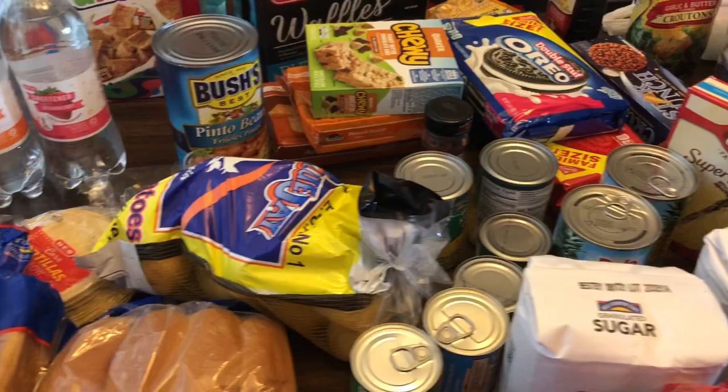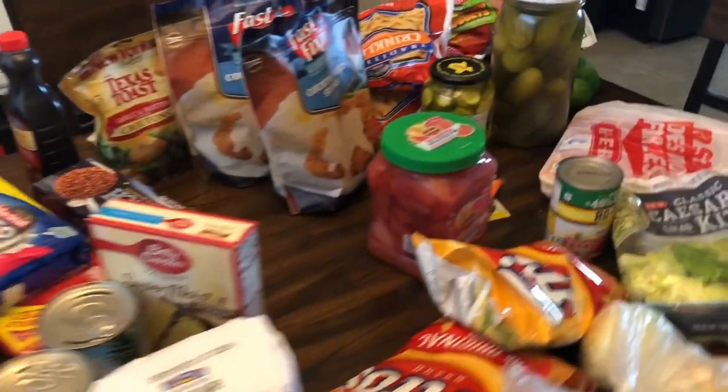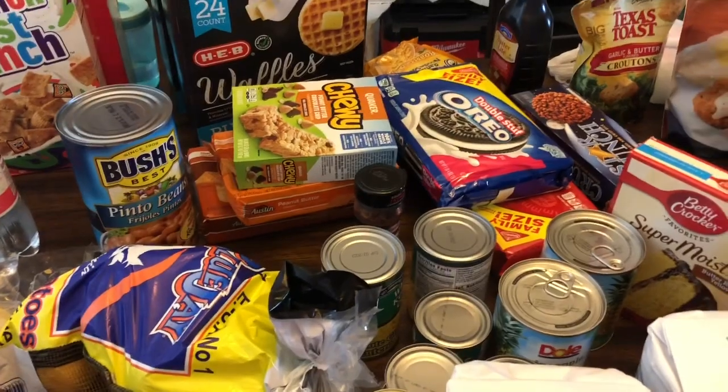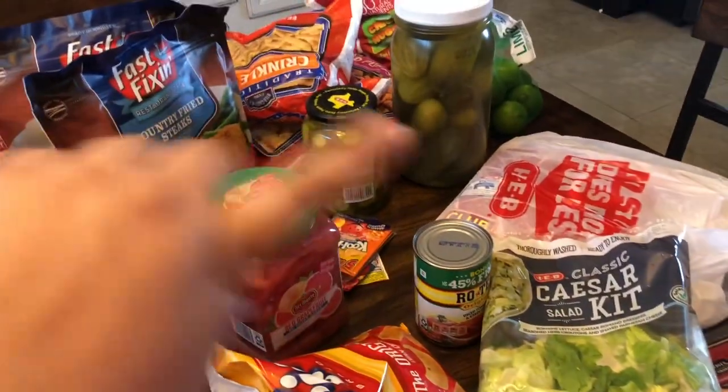It's not organized how I tried to do it, but I'm going to go ahead and start showing y'all. This will last us two weeks. I didn't get a lot of meat because meat is expensive right now, so we're trying to do some days with no meat.